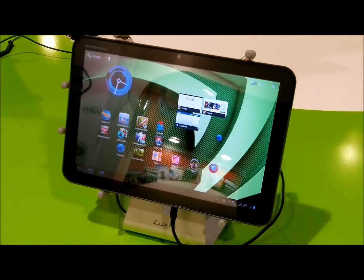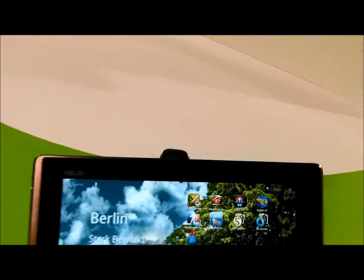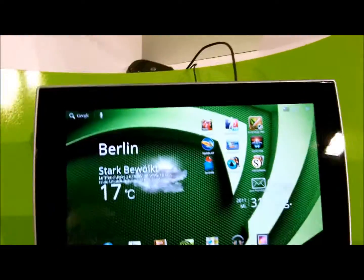The Motorola Zoom — cannot forget about the Motorola Zoom — was the first one to have it. The Asus E-Pad Transformer is also running the NVIDIA Tegra 2 processor.